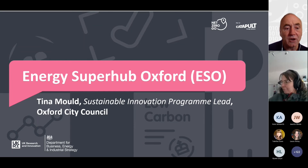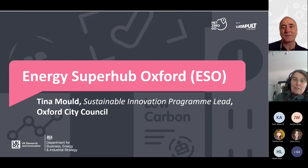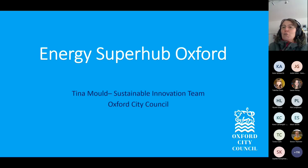I'd like to hand over to Tina, who's going to talk to us about the ESO project in Oxford City Council. Thanks, Gordon. I'm Tina, the Oxford City Council Lead for Energy Superhub Oxford, ESO for short.